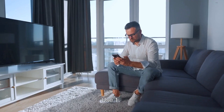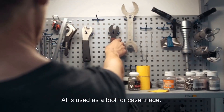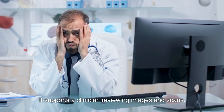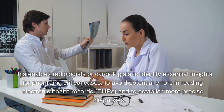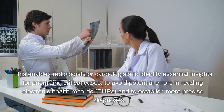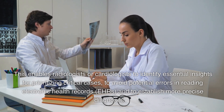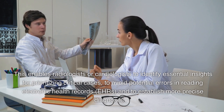Use 1: Artificial intelligence supports medical imaging analysis. AI is used as a tool for case triage, supporting clinicians reviewing images and scans. This enables radiologists or cardiologists to identify essential insights for prioritizing critical cases, to avoid potential errors in reading electronic health records (EHRs), and to establish more precise diagnoses.